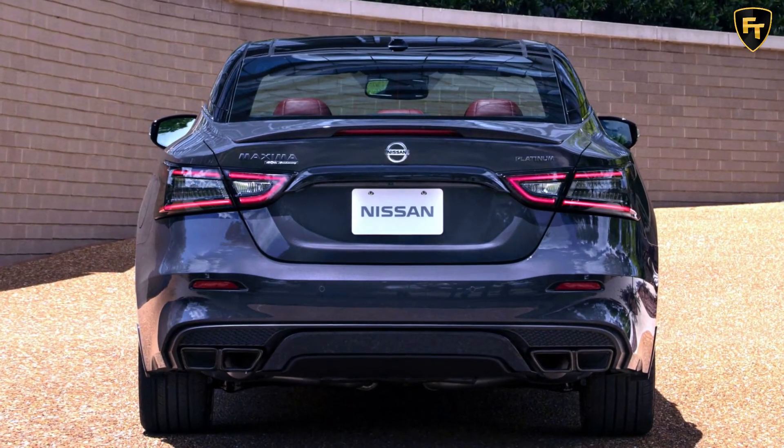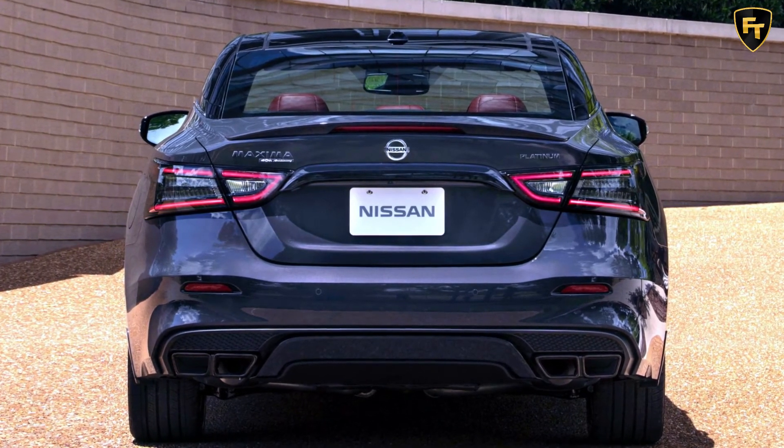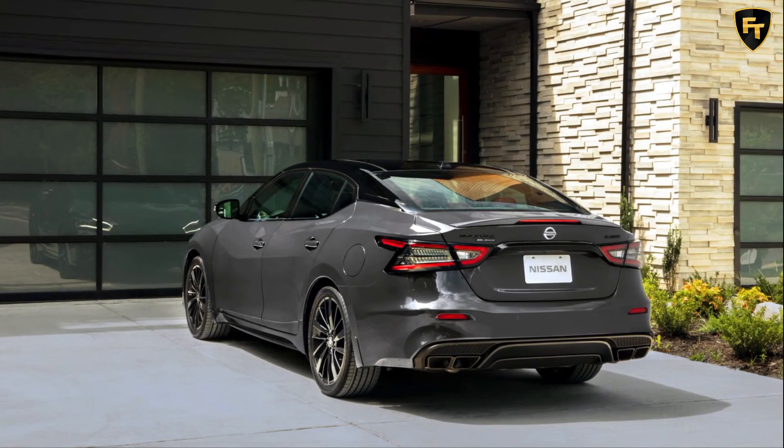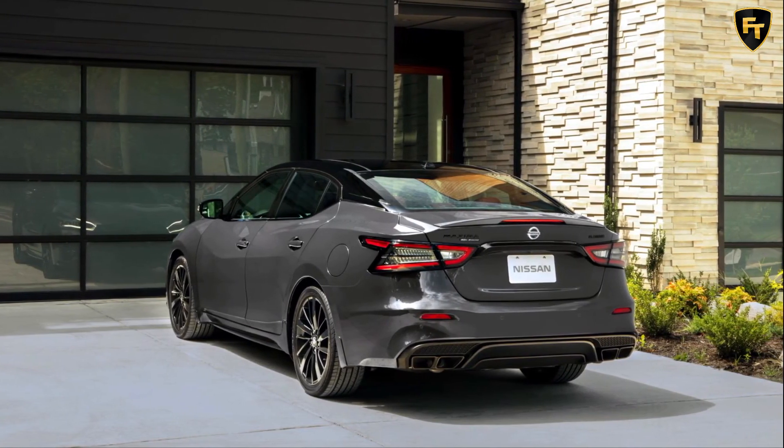Nothing changes under the hood, as the 2021 Maxima continues with the same 300 HP 3.5-liter VQ-series V6, mated to an Xtronic CVT driving the front wheels.